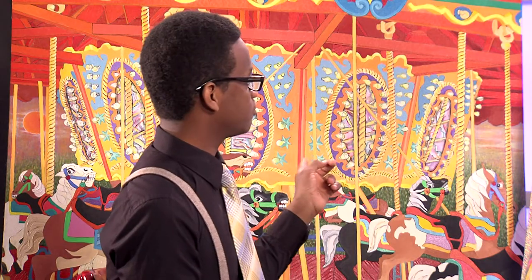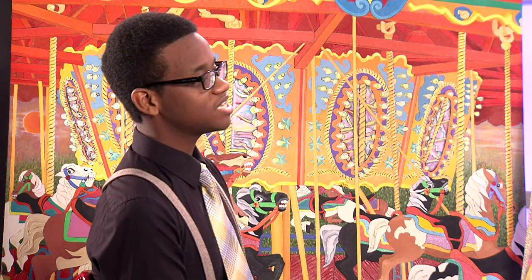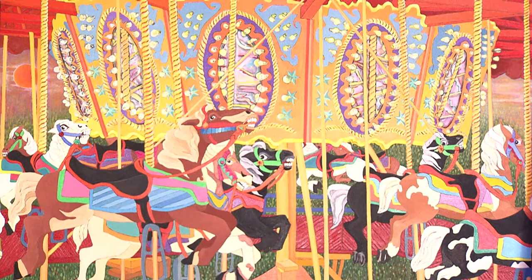Now I see another colorful piece. Can you tell us about this one? Carousel, yeah. And how long did it take to complete this one? That was a lot harder than I thought it was going to be.